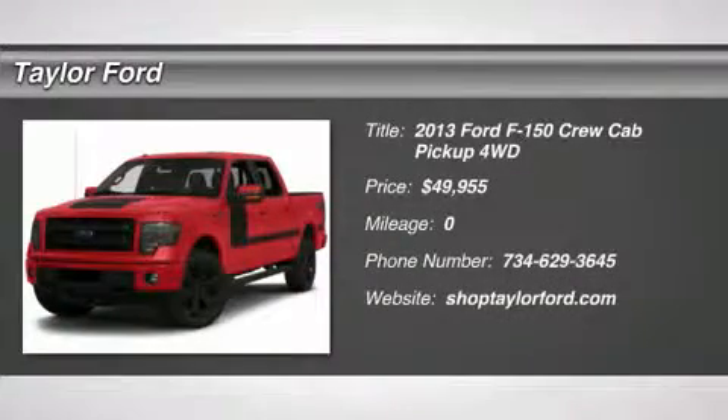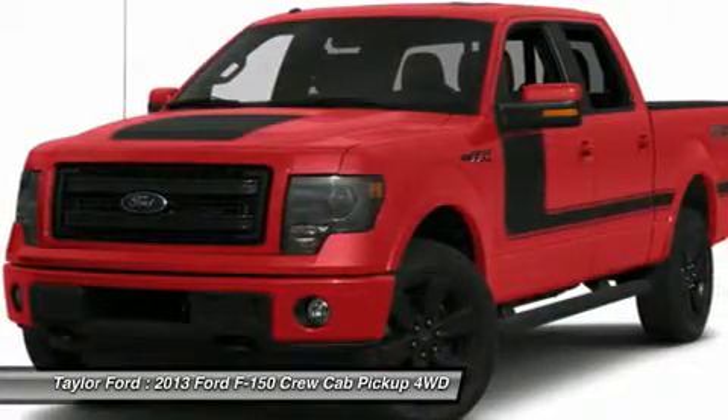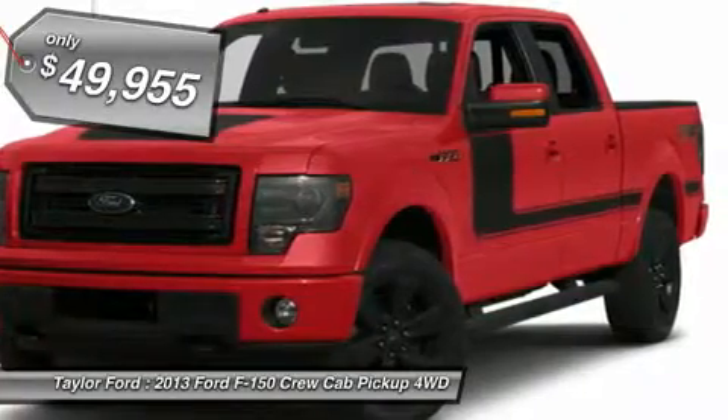The 2013 Ford F-150. A Ford F-150 knows how to handle any situation. It's built to follow orders. No whining. And is priced below $50,000.